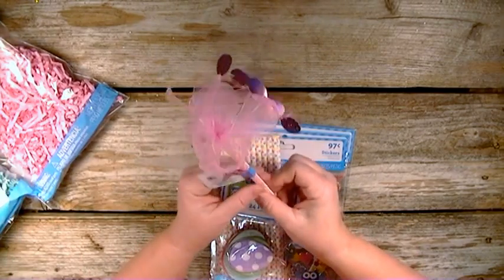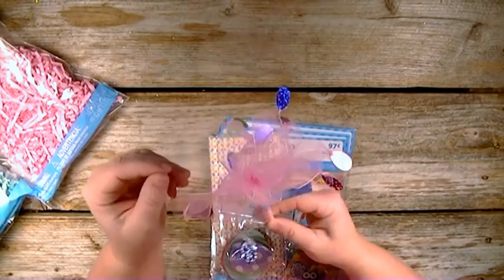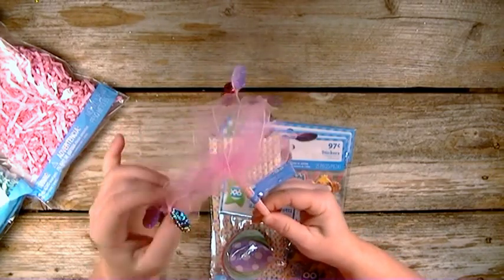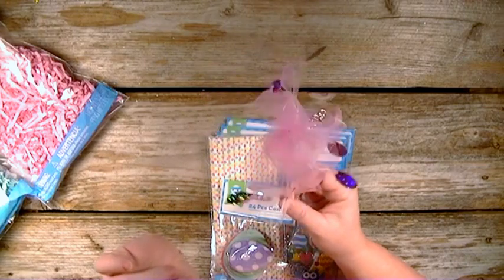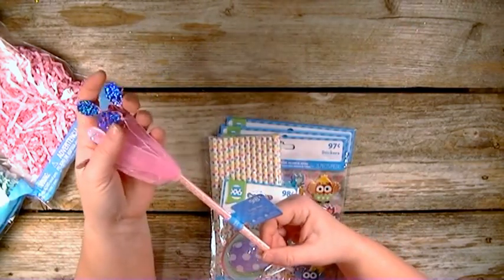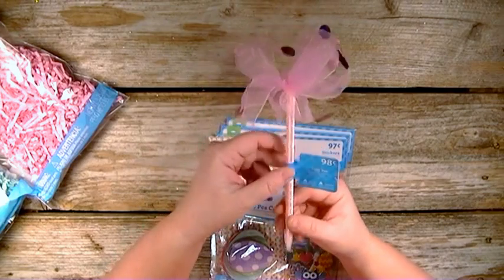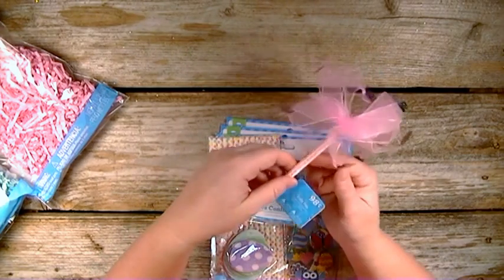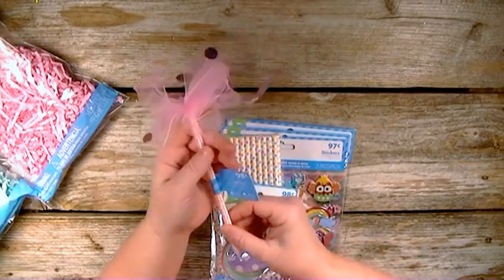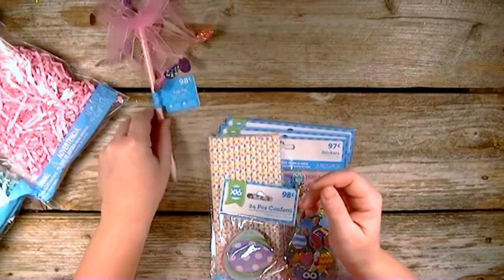Then they have this really cute pin and this one has pink eggs hanging from it, but they had blue ones, yellow ones, and they also had them as hair ties. I really wanted the yellow pin with butterflies on it but the one they had was a hair tie and I didn't want it in a hair tie. So I thought I would put this in one of my loaded bags because I thought it would be cute to have this sticking out.